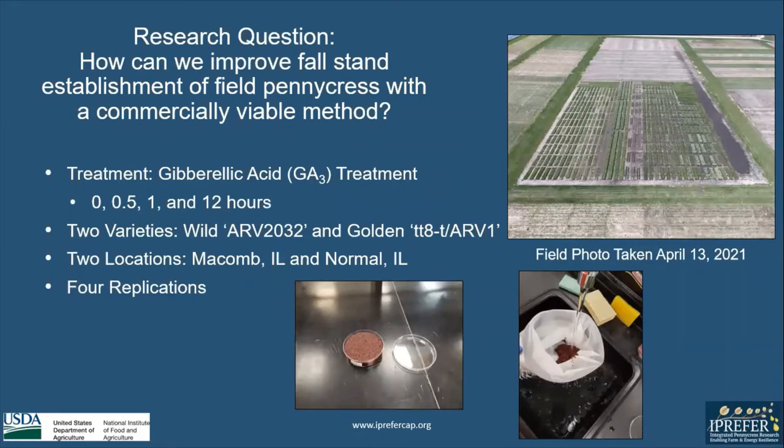We had two different locations: Macomb, Illinois and Normal, Illinois. I will note that the data in this presentation is only from Macomb, Illinois. We had four replications at each of these locations.